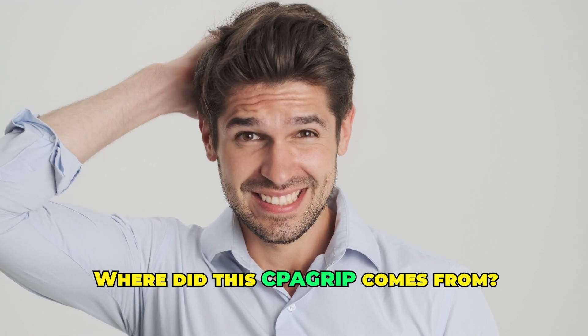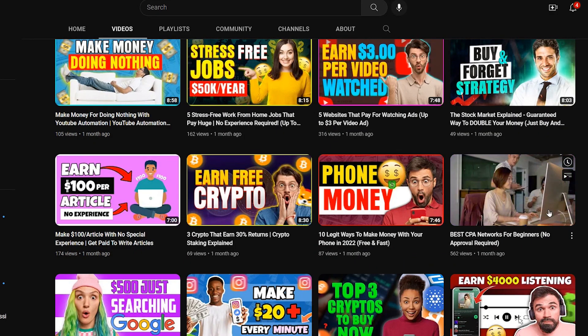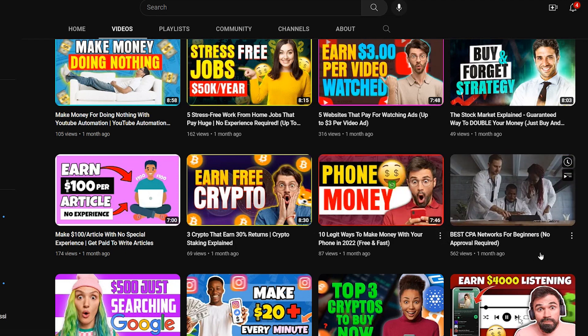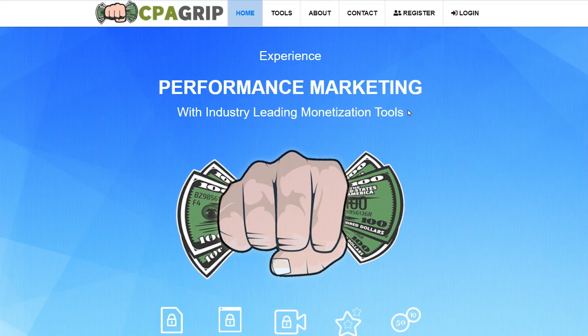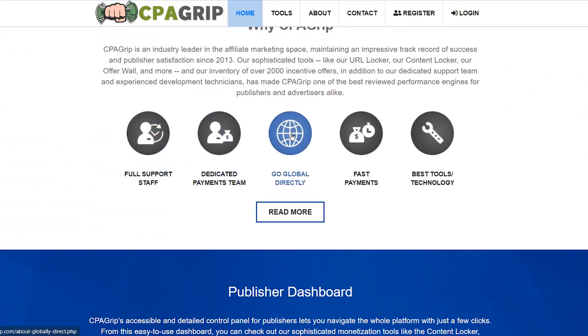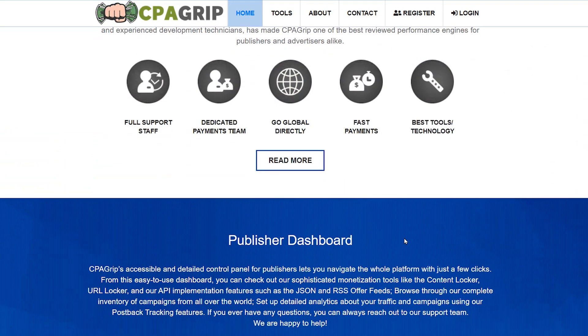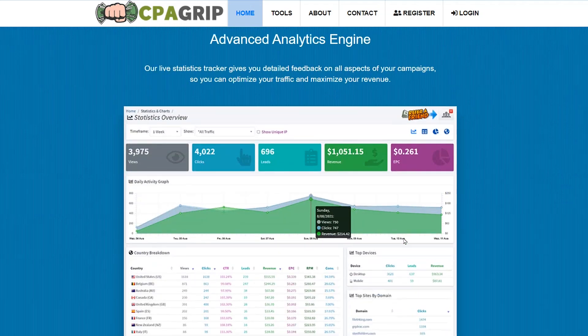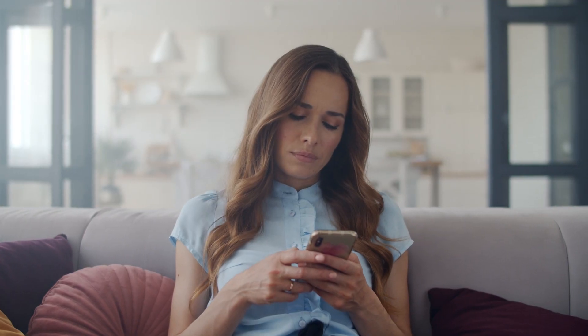We've discussed CPA Grip quite a few times on this channel and even listed it among the best CPA networks in the game right now. For those who are new here, CPA Grip is home to some of the highest-paying CPA offers in the industry and allows anyone from a complete beginner to an advanced marketer to start making money through the platform instantly. But let's stick to today's topic.